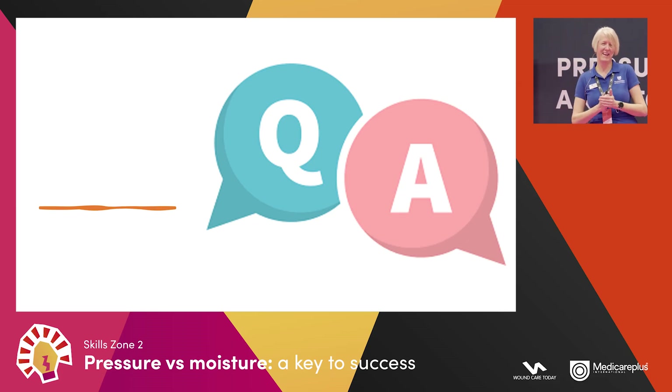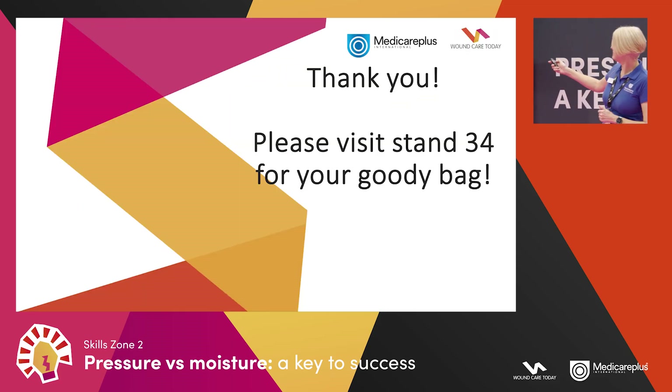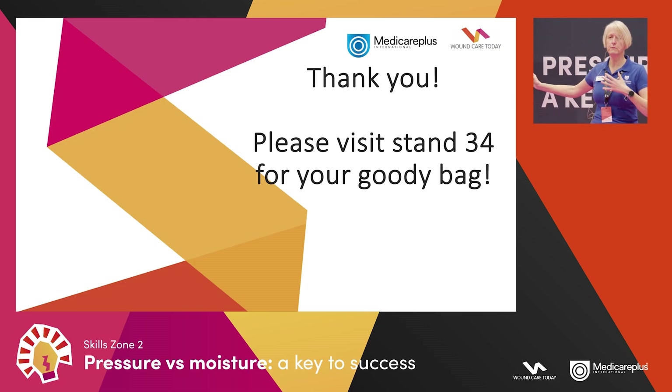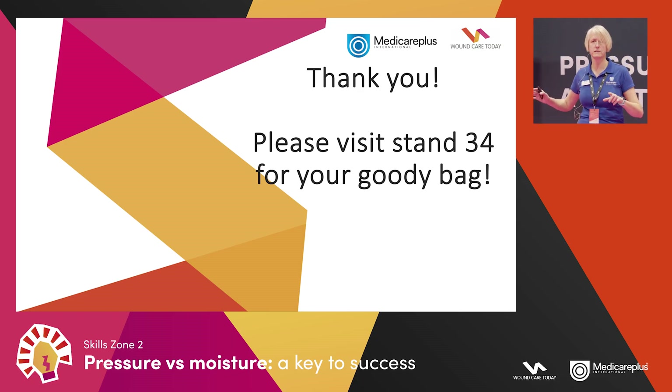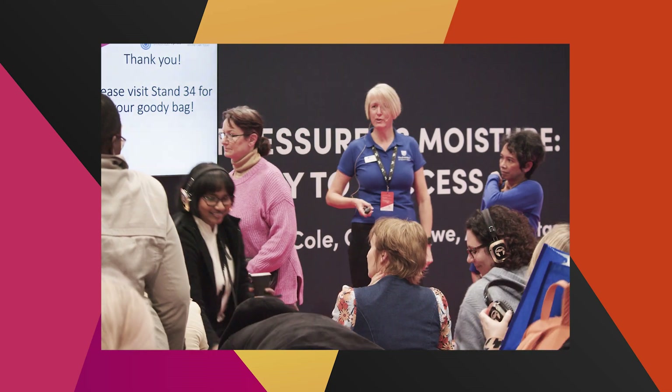Are there any questions about anything I've covered? Thank you for the applause! Because you've done so well, please visit our stand to collect a goodie bag — and if you've already been to the stand you get a special one for attending. Our colleagues at the back in the blue tops have vouchers for you. The stand is in the corner behind the flamingo one. It's been lovely to see you — enjoy the rest of the conference.